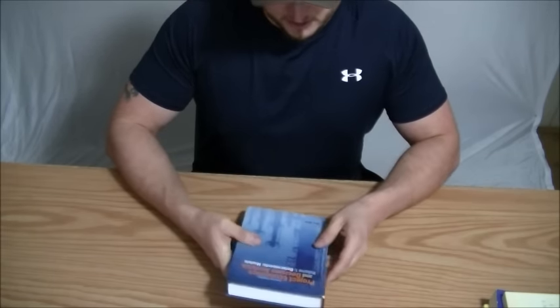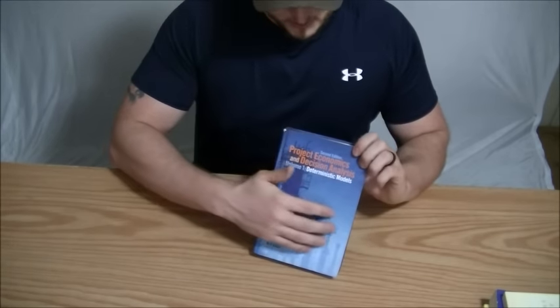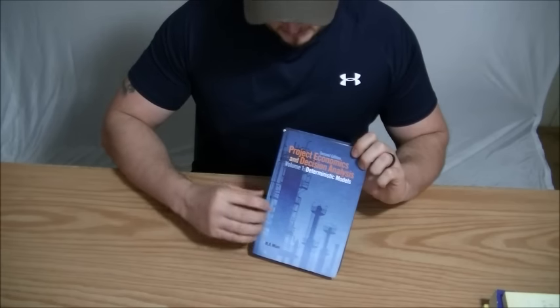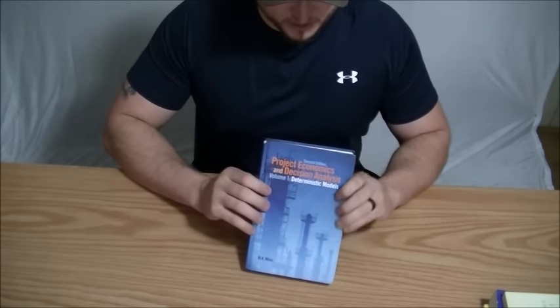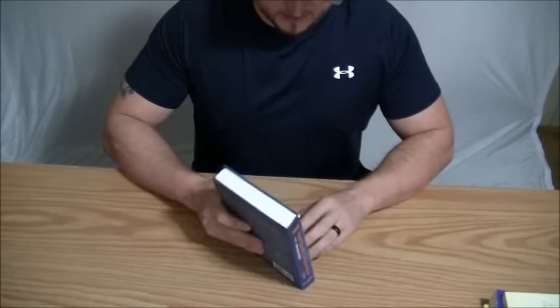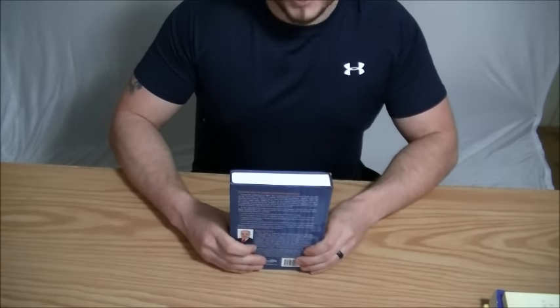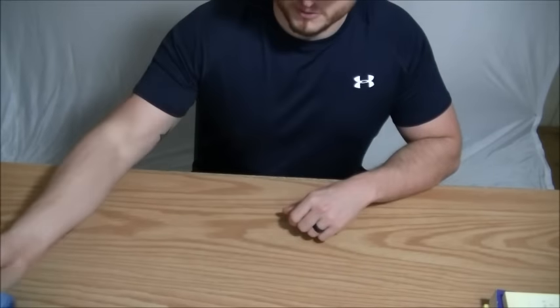Yeah, this book's geared towards the oil field industry. Oh, you're doing petroleum engineering? I didn't see that on your chart there. That's the same program I did — that's why you have all the same books I've already used.